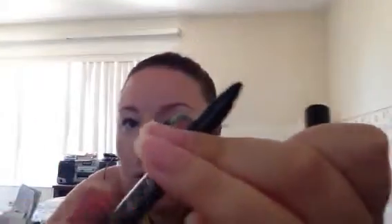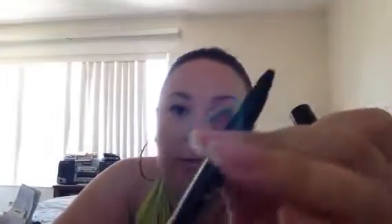The next product is also an eyeliner. It's the Master Smokey by Eyes Studio — a mechanical pencil in shade 001 Black Smoke. This is what it looks like. This is perfect when you're really trying to create that dark, smoky eye.